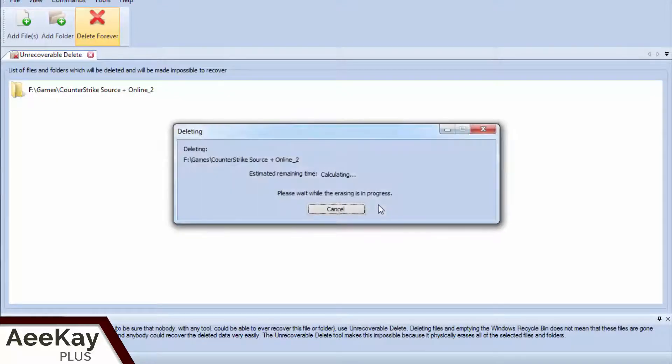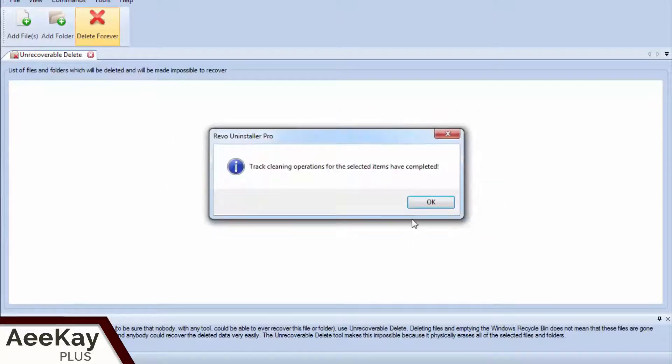It will ask for confirmation. Select Yes to proceed. Now depending on the size of the file or folder, it will show the estimated time to finish the process. It not only deletes the files but also wipes out its path. Done.